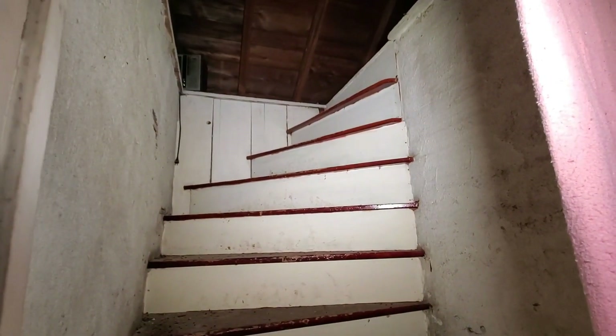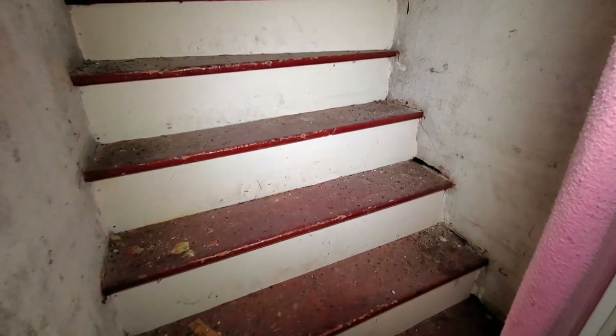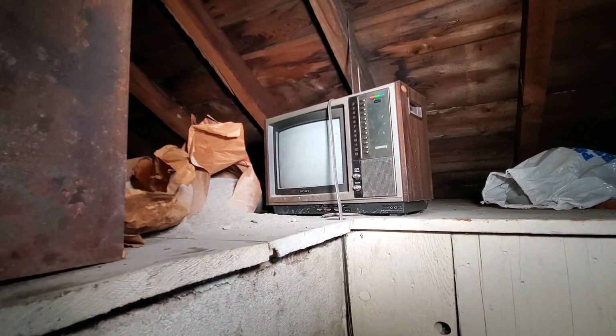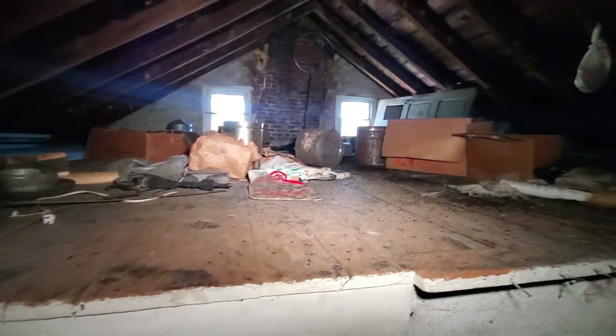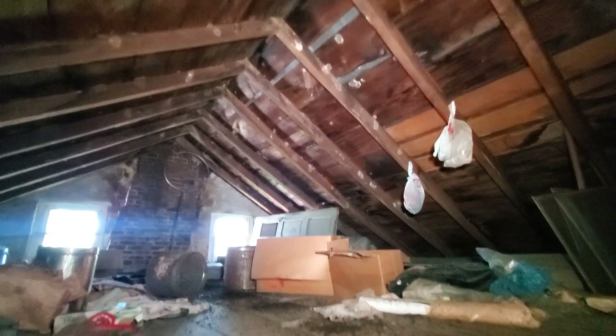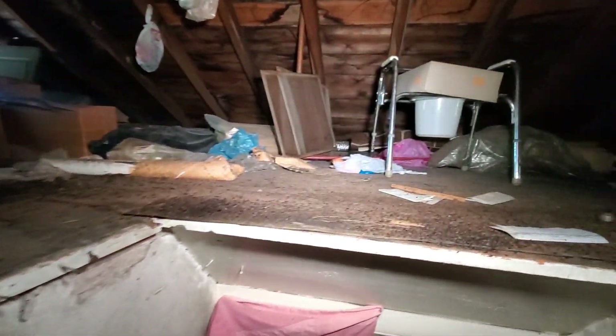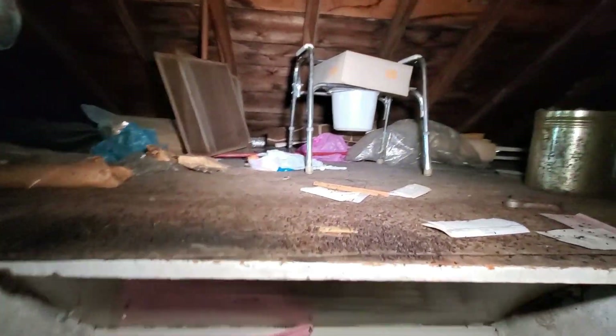We got an attic — let's check this really quick. It's about 500 degrees up here. There's droppings all over the ground. It's one of those medical toilets. It's hard to breathe up here.